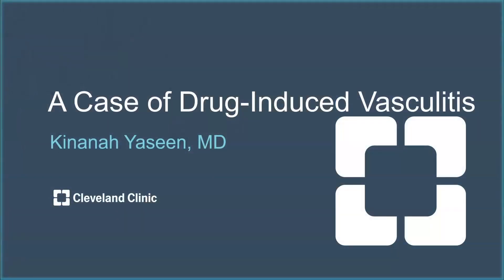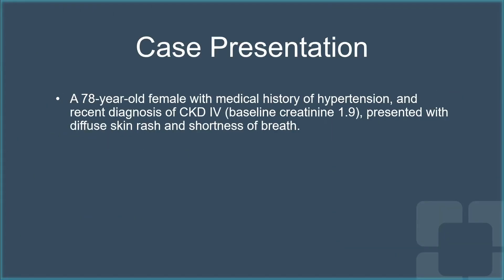Hello, my name is Kinana Yaseen. I'm one of the staff at the Vasculitis Center here at Cleveland Clinic, and today I'm going to present a 78-year-old female with medical history of hypertension and recent diagnosis of advanced chronic kidney disease stage 4.